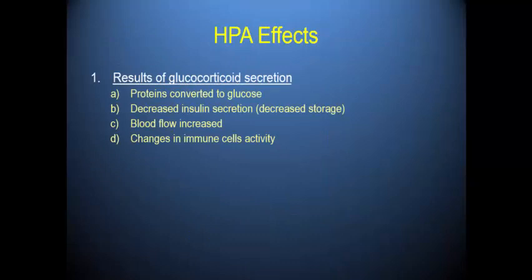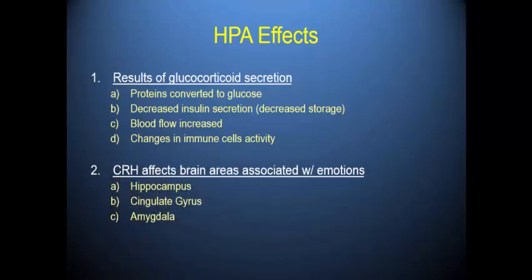What are the effects of the HPA axis? Cortisol is a catabolic hormone — it causes breakdown for energy purposes. Proteins get converted to glucose. It decreases insulin secretion, so cells allow glucose into the bloodstream, which muscles need during fight or flight. Blood flow increases and immune cells are mobilized. Interestingly, CRH — the corticotropin releasing hormone produced by the hypothalamus — has receptors in the hippocampus, the cingulate gyrus, and the amygdala.